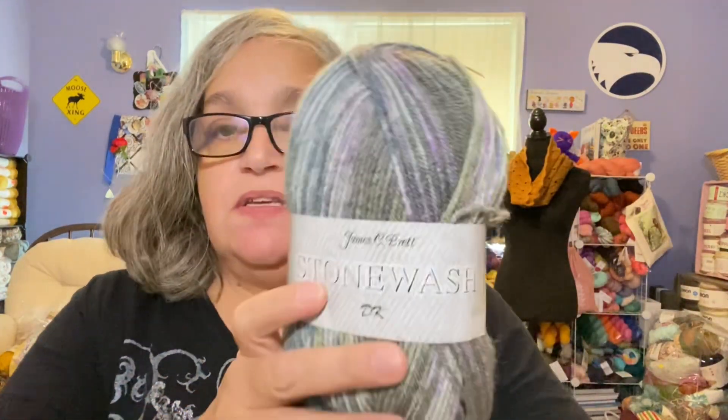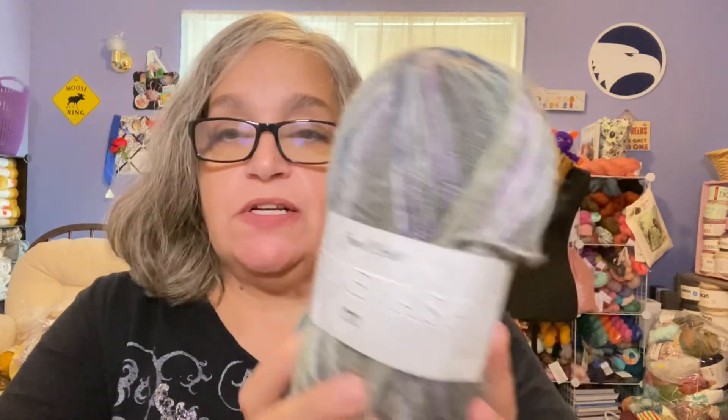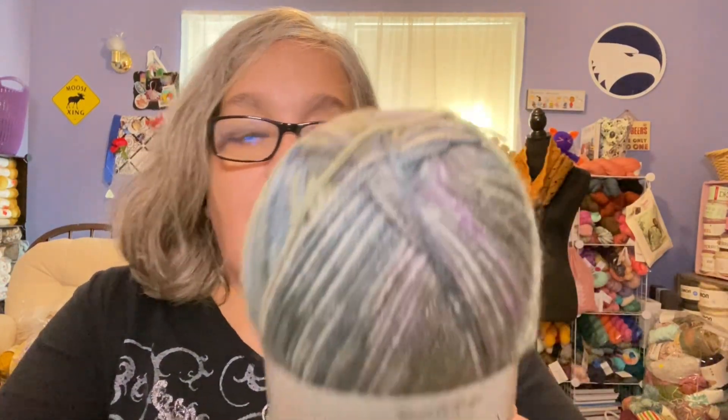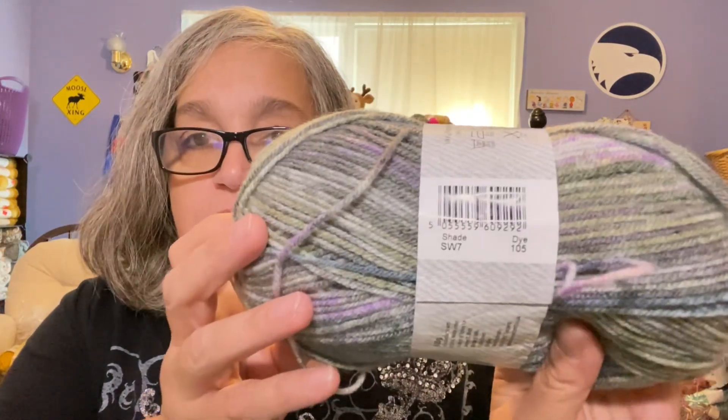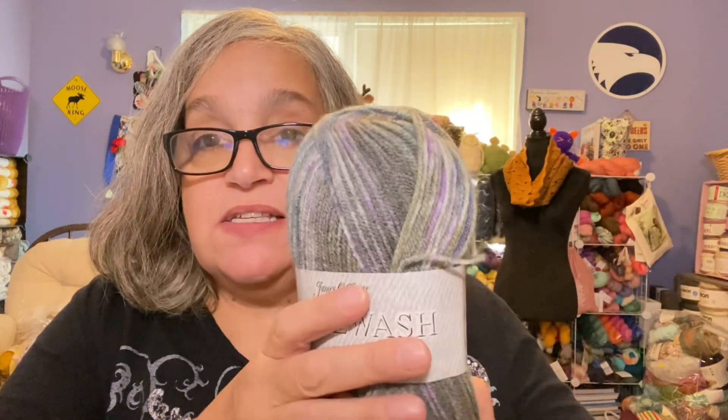Now I'll show you the extra things she sent me. She sent me three skeins of this — it's James C Brett Stonewash DK. It's 100 grams, 290 meters / 317 yards, 100% premium acrylic, and the shade is SW7. Beautiful!